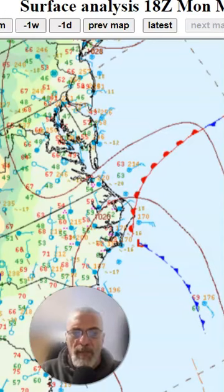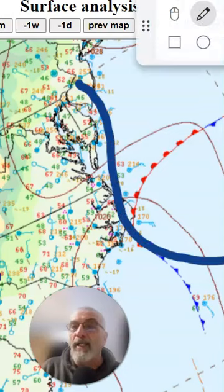Hi everybody. Joe Chaffee here with Weather in a Minute on this Monday evening, the 4th of March.